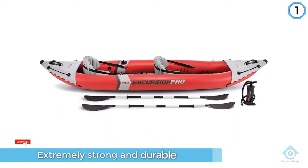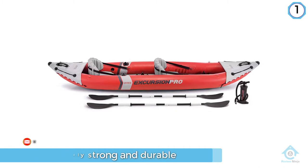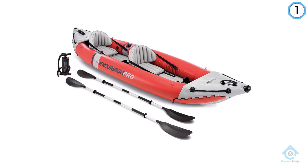Combined with the three-ply PVC construction, this kayak has good stability and is impervious to oil, water, or sunlight damage. It features an adjustable and removable mounting bracket that can be used to hold extra accessories like fishing rods.